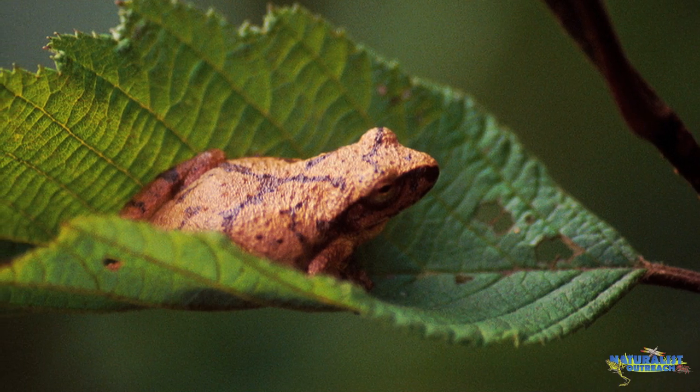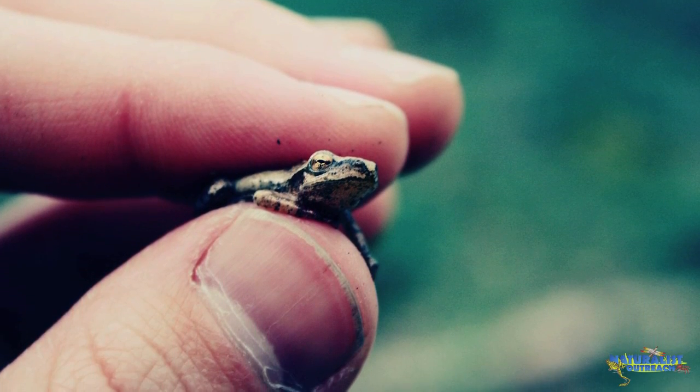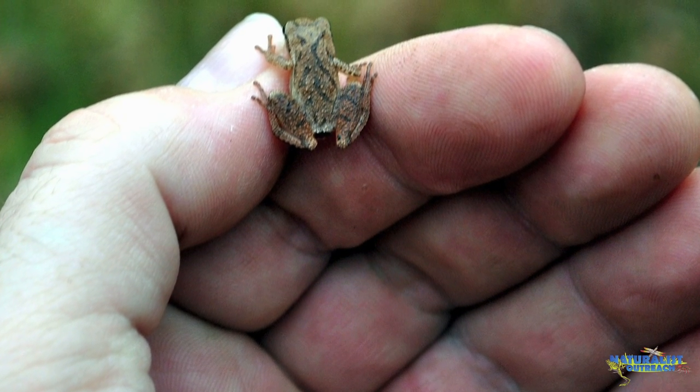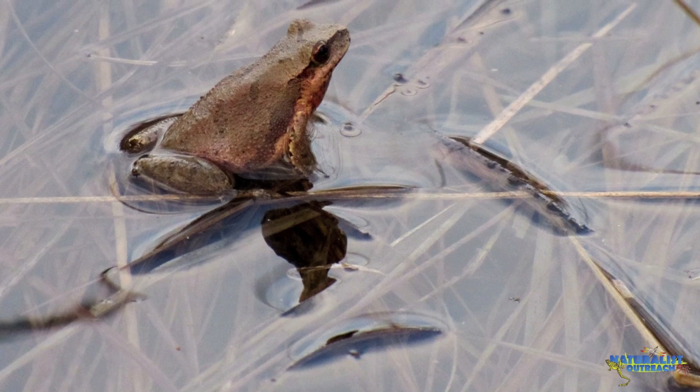Can you hear that? Can you guess what kind of animal that is? That is the call of a spring peeper, a frog so small that it could sit comfortably on top of a quarter. But what are they doing making all that noise? Well, when you're that small, it can be difficult to contact other members of your species who you may want to talk to.